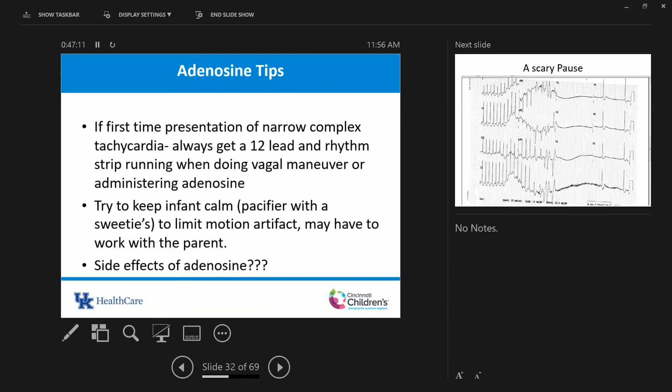Adenosine tips: the first time a patient presents, try to get a 12-lead or rhythm strip running when you give adenosine and mark when you give it — it gives us a lot of information on how to manage these kids. Try to keep the infant calm to limit motion artifact. Adenosine gives people a sensation they're going to die — it vasodilates your coronary arteries and causes release of noradrenaline at nerve endings, driving sinus tachycardia. That sympathomimetic effect is what makes people feel they're going to die, but it only lasts seven seconds.